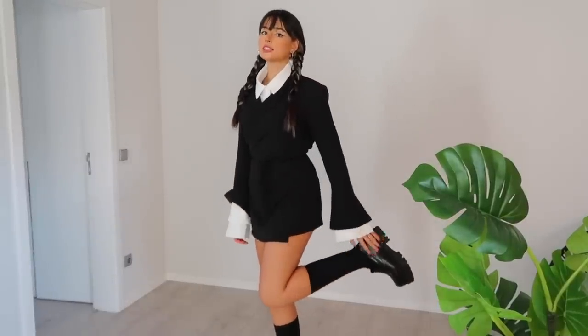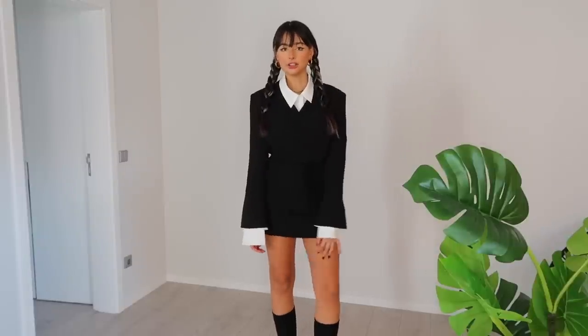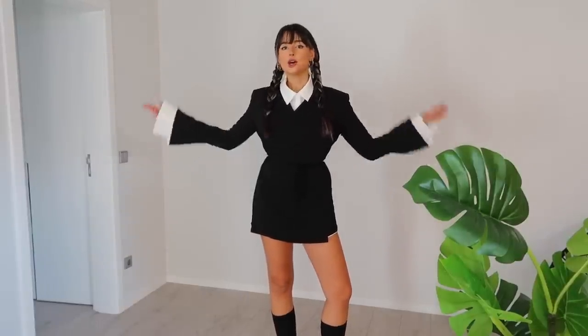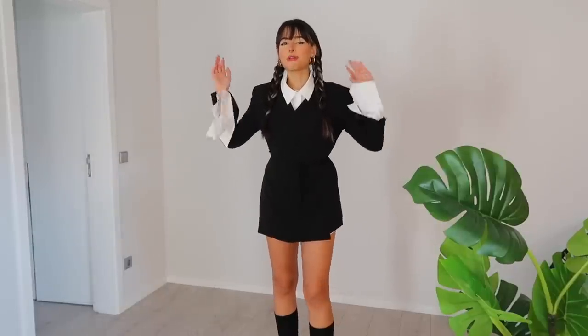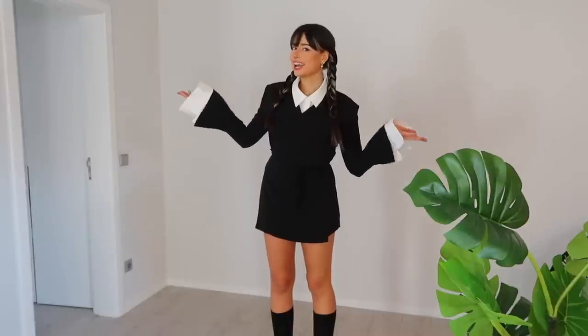The braids were the final touch and the outfit is as simple as this: the socks, the loafers, the dress, the shirt, and two braids. Can you already guess? Of course you can — Wednesday Addams! It's one of my favorite characters, I love the Addams Family. Wednesday Addams for y'all.